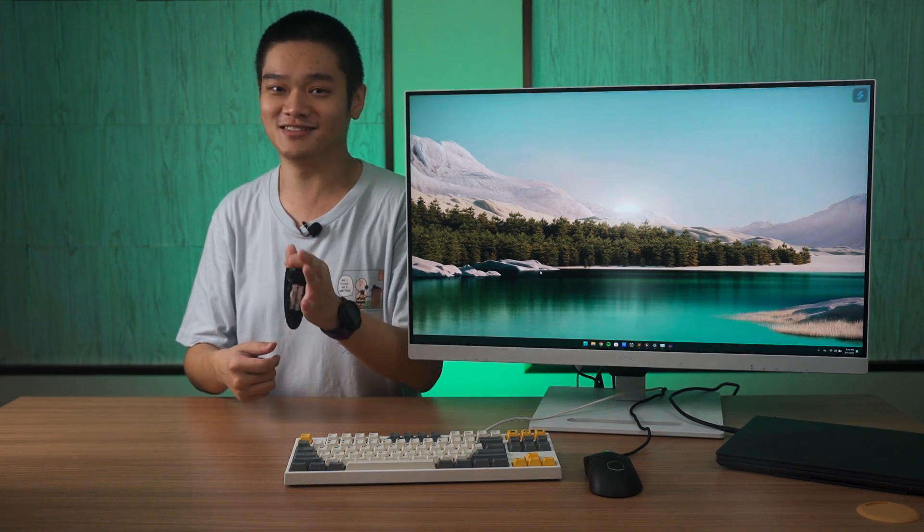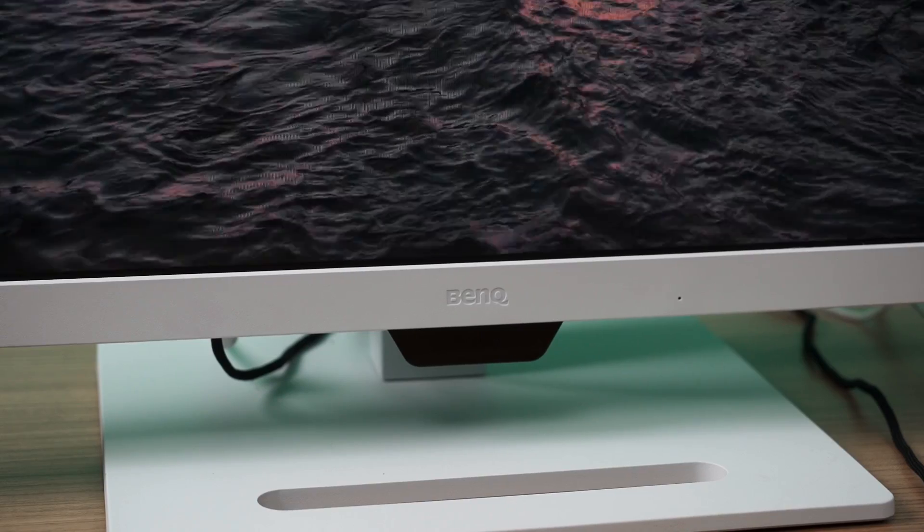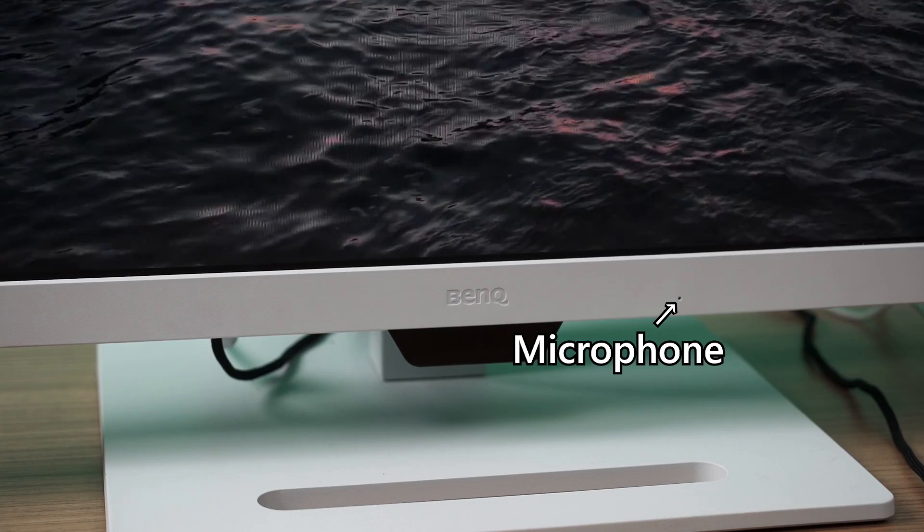This monitor even has a feature called noise filter speaker and noise cancelling. It has a built-in microphone with noise cancellation. Here is a quick demonstration.